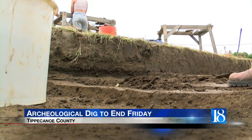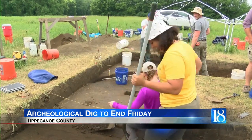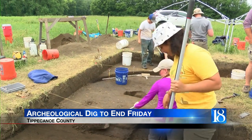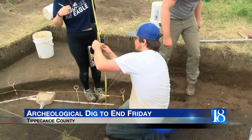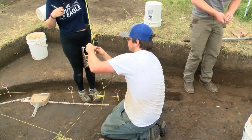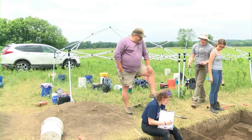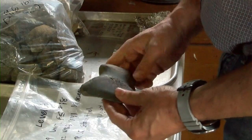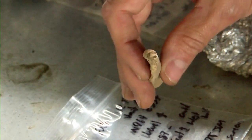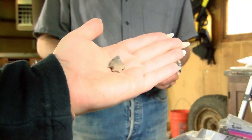You never know exactly what you're going to find until you put a shovel in the ground and start digging. And that's what students from Purdue and Southern Indiana Universities have done on this dig outside the site of Fort Ouiatenon, ending this Friday. They've helped with excavation and cataloging artifacts, like this 3,000-year-old stone tool and a drill from the same time period, along with an arrowhead that predates bow and arrow technology.